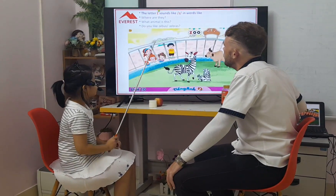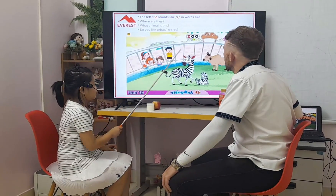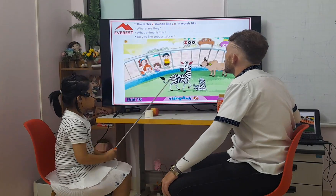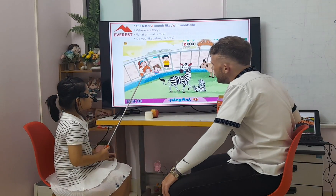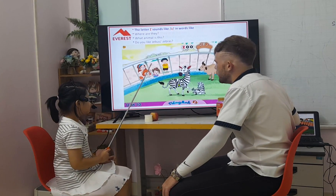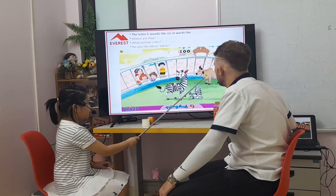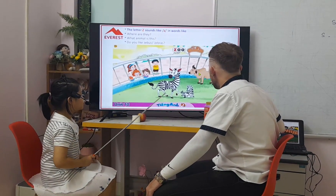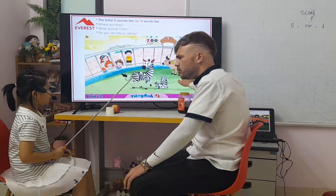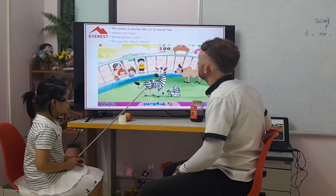The letter Z. Let your Z sound like Z, in words like zoo, zebra and zebu. And where are they? They are at the zoo. What animal is this? This is a zebra. This is a zebu. And do you like these animals? No, I don't. Okay, perfect.